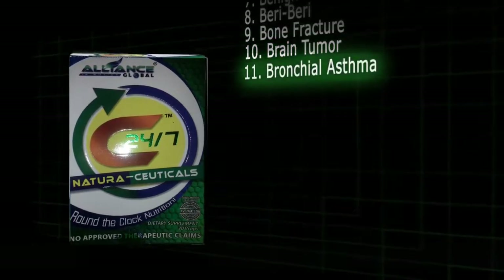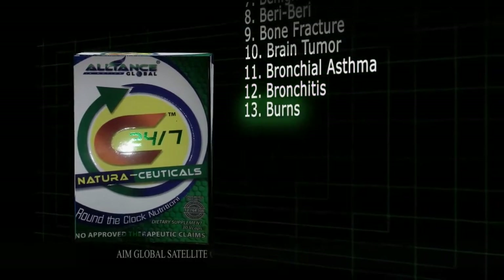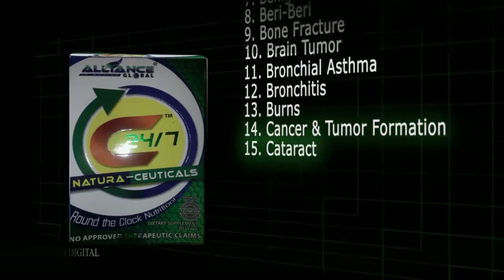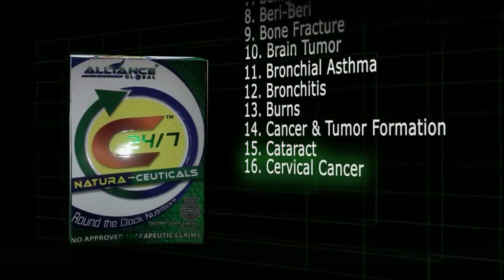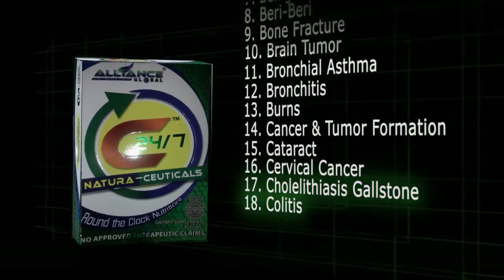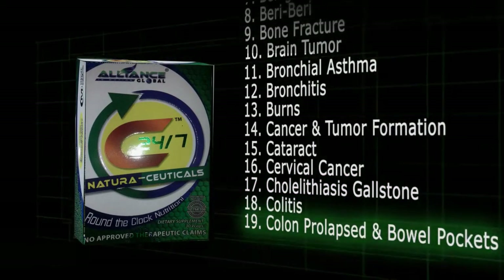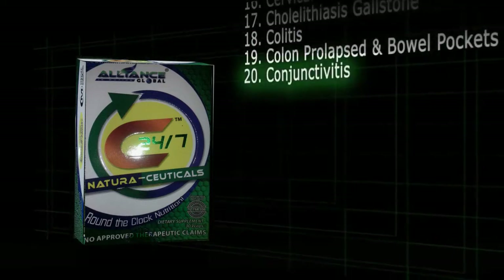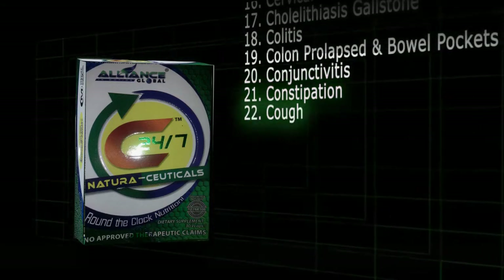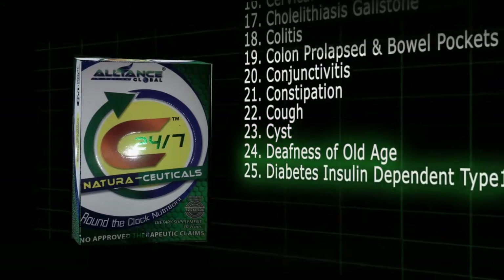11. Bronchial asthma. 12. Bronchitis. 13. Burns. 14. Cancer and tumor formation. 15. Cataract. 16. Cervical cancer. 17. Cholelithiasis gallstones. 18. Colitis. 19. Colon prolapsed in bowel pockets. 20. Conjunctivitis. 21. Constipation. 22. Cough. 23. Cyst. 24. Deafness of old age. 25. Diabetes insulin dependent type 1.